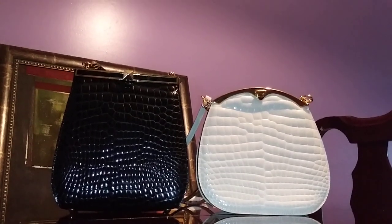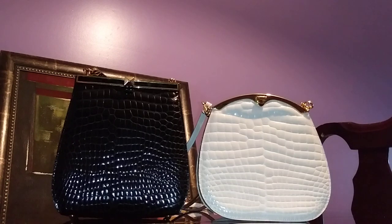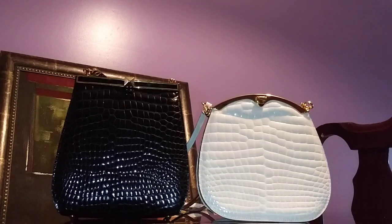Hi guys, I've got two gorgeous vintage handbags here that I'd like to show you. I purchased these two bags online last month and when I received them I couldn't wait to make a review. However, I think I've just been too busy reviewing other things — it was the Christmas season — so here I am now, back again and more active than ever.